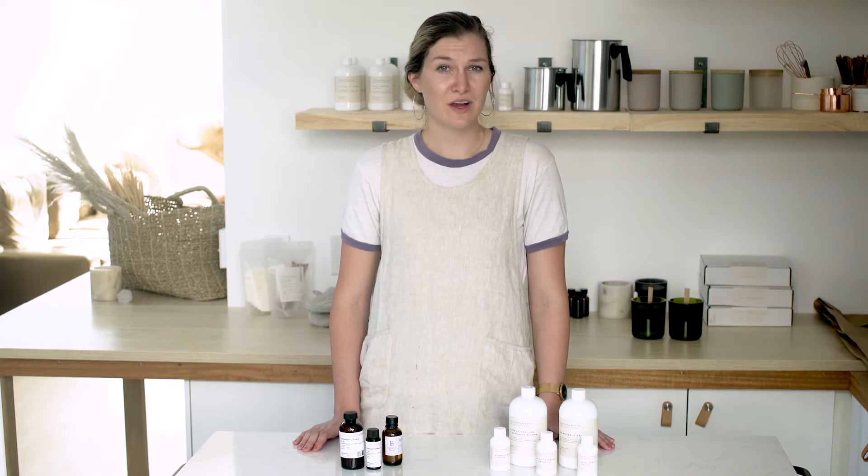So when choosing your fragrances, you will want to choose oils with multiple top, middle, and base notes.